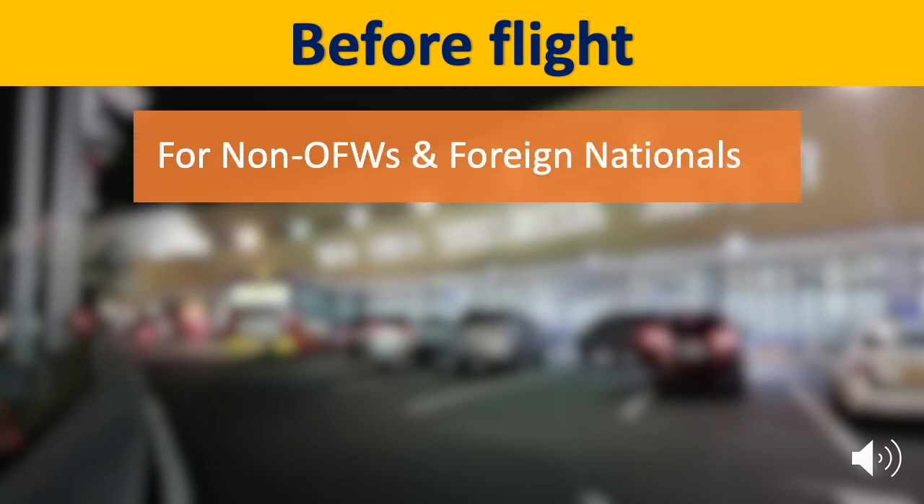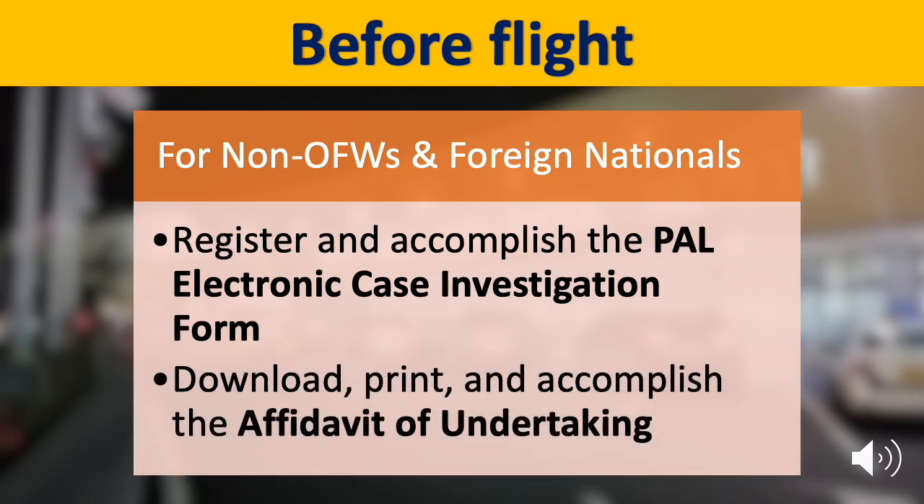Let us discuss the pre-flight procedures for non-OFWs and foreign nationals. As early as three days prior to your departure, register and accomplish the electronic case investigation form and save the confirmation email and QR code. Download, print, and accomplish the affidavit of undertaking. All the links are provided in the video description below.